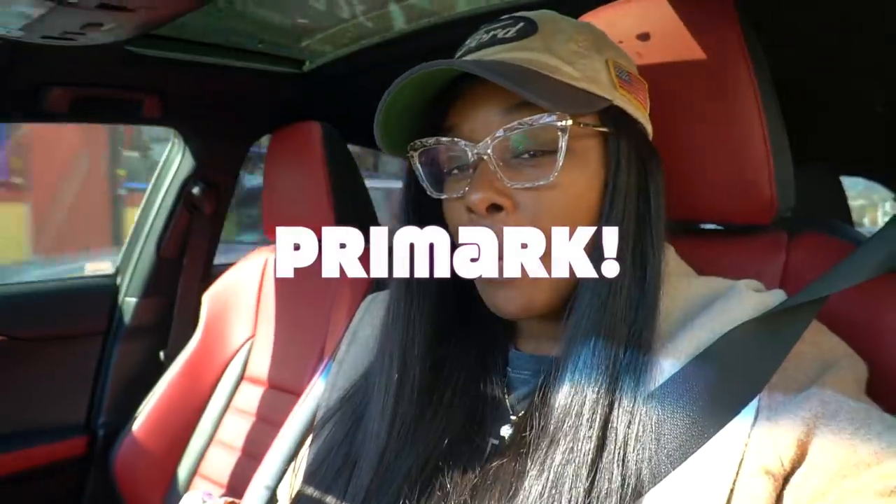Hey guys, I'm in my car right now and we are on our way to Primark. I wanted to do a come-shop-with-me. I'm going on vacation in about three weeks — I'm so excited. My sister went to the one in Connecticut and the stuff she showed me was pretty nice. For those in the tri-state area, there's one in Danbury Connecticut, one in Brooklyn New York, and one in Jersey or Long Island. I'm taking you guys to the one in Brooklyn in King's Plaza.